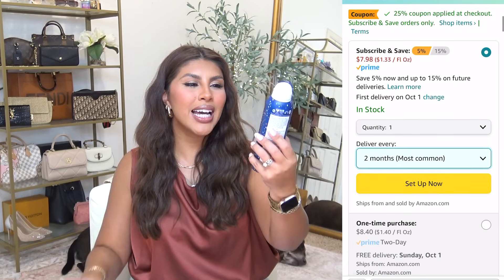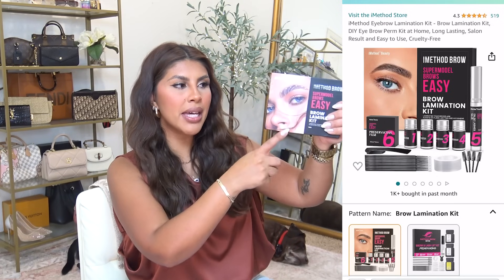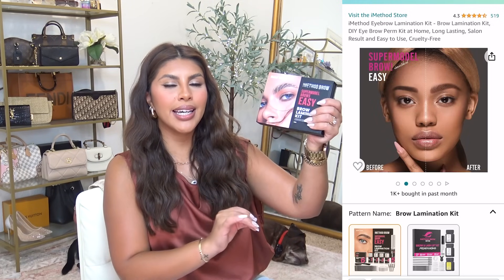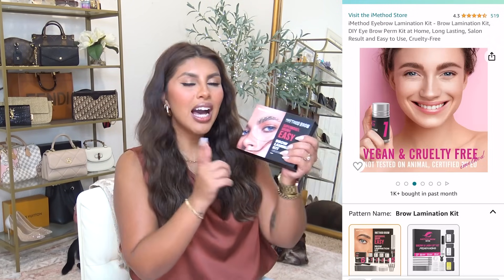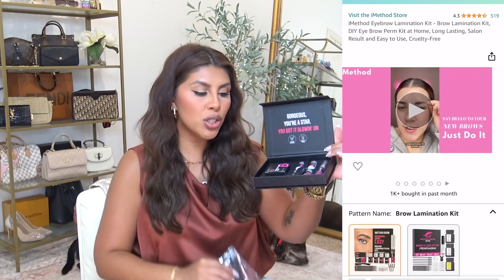If you're in need of a good hairspray, this is my favorite hair product right now — number one because it smells like coconut vanilla heaven, but it also gives lots of volume and touchable hold. It's by the brand Pacifica and it's called the Big Wave Soft Hold and Volume Hairspray. Let's talk brows — this iMethod brow laminating kit is so good.